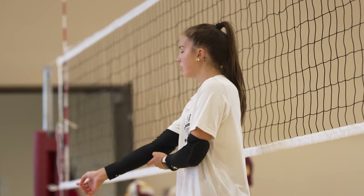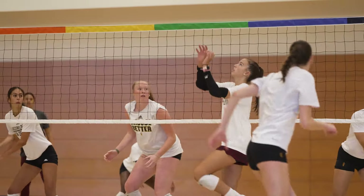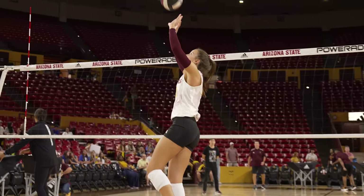That coach really — I owe it all to him. He got me in the gym every day. I was in there Christmas Eve, really grinding for a long time. I had to catch up from people who've been setting their whole lives. I wanted to go Division One Power Five, so I had to catch up.